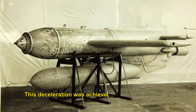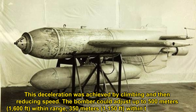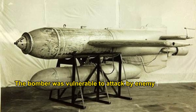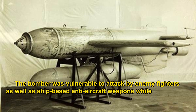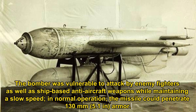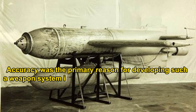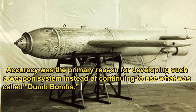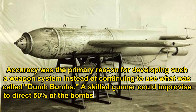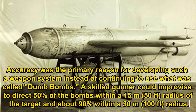After releasing the bomb, the bomber had to decelerate — achieved by climbing and then reducing speed — so that the gunner could see and guide the bomb correctly. The bomber could adjust up to 500 metres within range and 350 metres within firing range. The bomber was vulnerable to enemy fighters and ship-based anti-aircraft weapons while maintaining slow speed. The missile could penetrate 130 millimetres of armour. A skilled gunner could direct 50% of bombs within a 15-metre radius and about 90% within a 30-metre radius of the target.